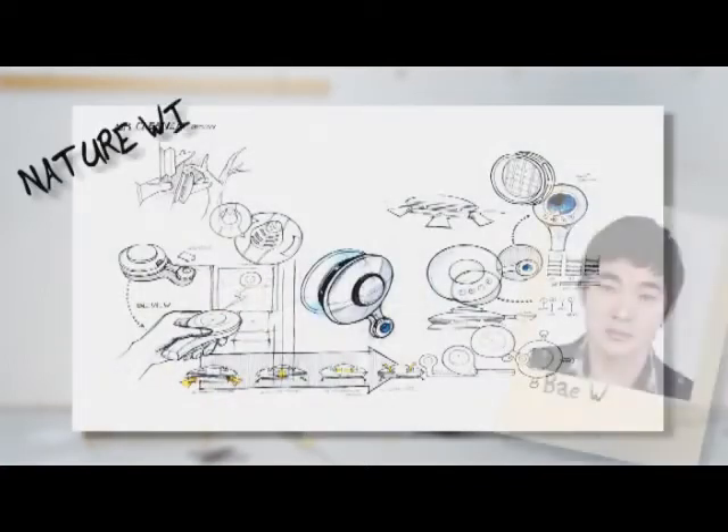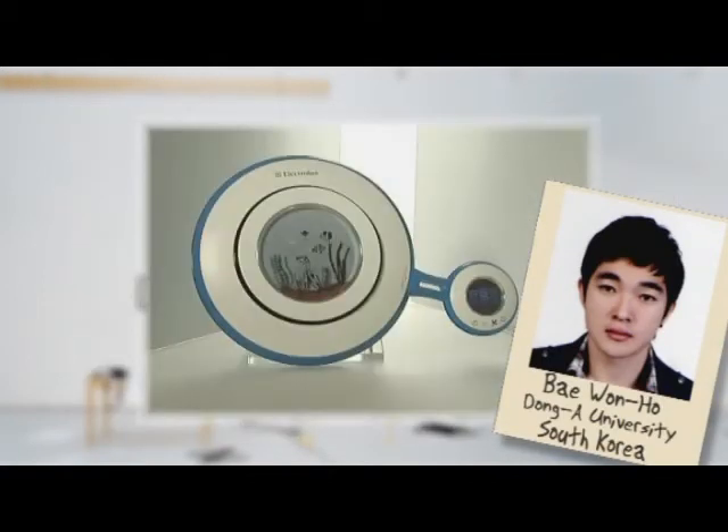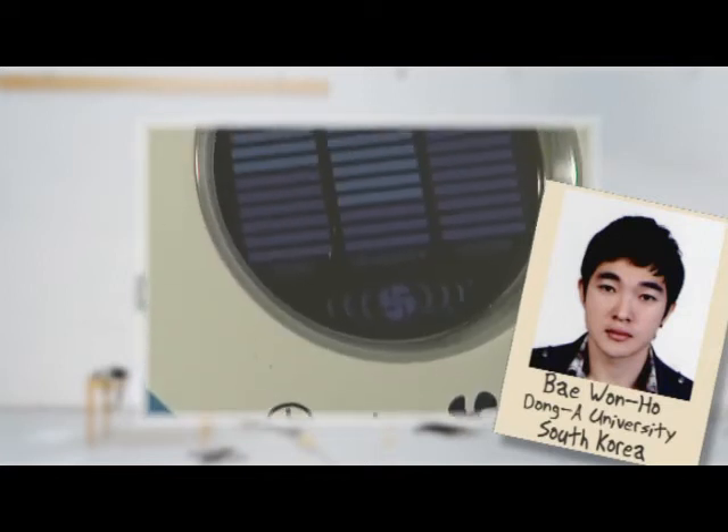Nature Wind, a solar-powered air cleaner mounted to a window that uses a series of filters to refresh and sanitize household air.